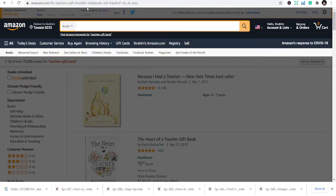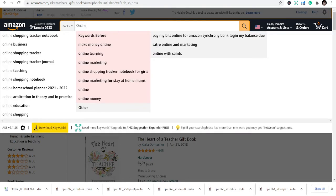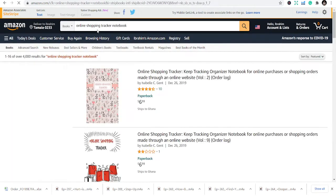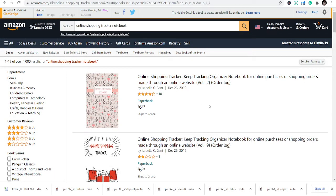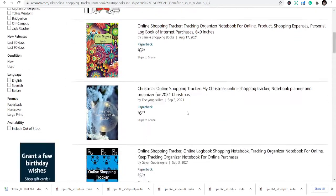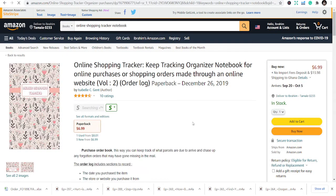The first niche is an online shopping tracker. This is a book you can publish to help people track their online shopping. Q4 in KDP terms means the Christmas season — the festive seasons and all the activities happening then. People who want to shop want to track their shopping, so you give them the opportunity with a simple low content book.